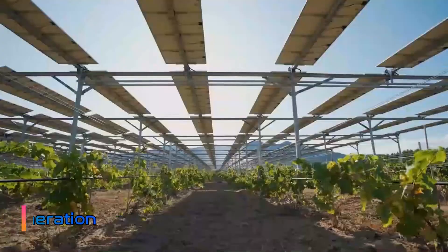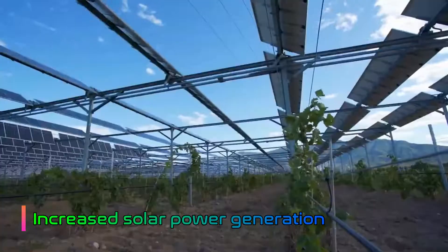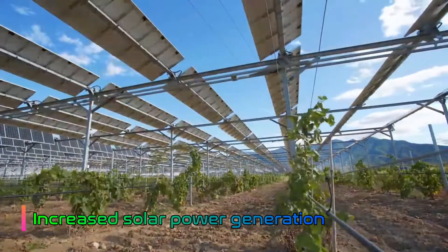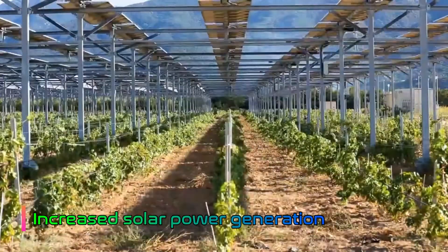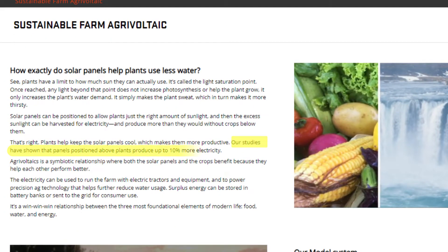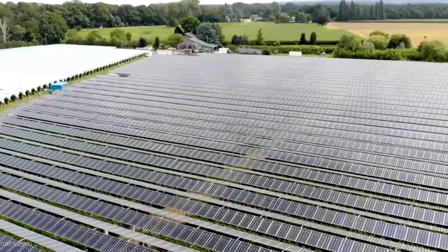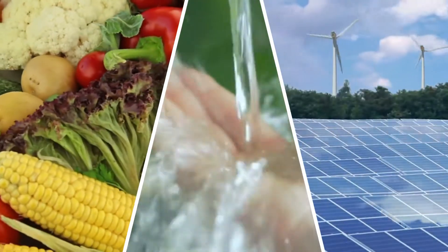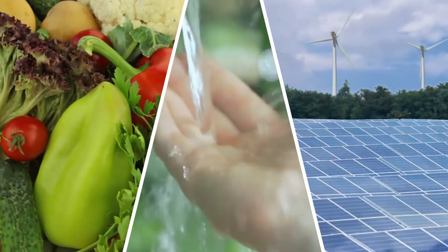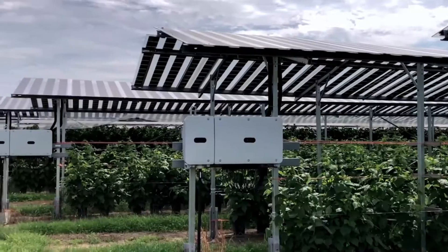Agrivoltaic systems also increase solar power generation. It's a symbiotic relationship: the plants beneath the solar panels create an ecosystem that keeps the panels cool, making them more productive. A study conducted by the University of Oregon found that solar panels produced up to 10% more electricity in agrivoltaic systems. Agrivoltaics is one of many approaches to facing modern life challenges — it combines solutions for the three most foundational elements of modern life: food, water, and energy. Studies and early implementations have shown that agrivoltaic technology is very promising and can be the way to go for productivity and sustainability.